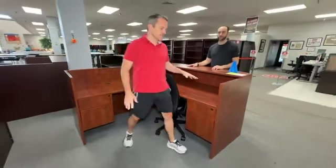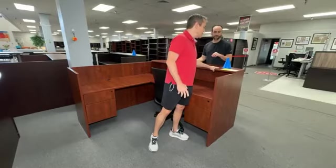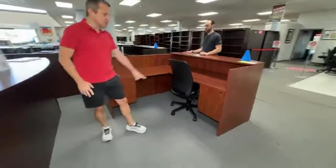We have reception desks now that are entering the mix. So this has been $799, it's dropping to $699. It is a full L-shaped desk with two sets of drawers.